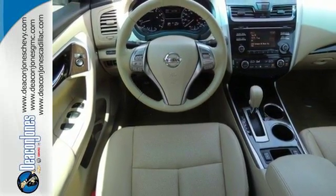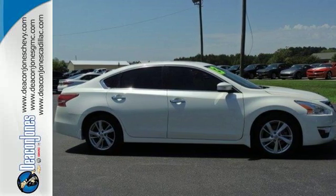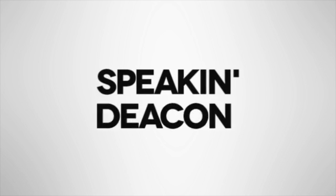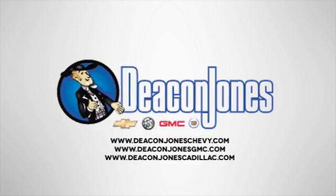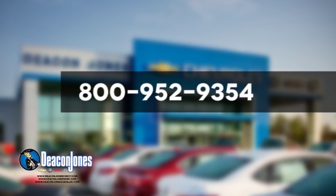Make this spacious Altima yours today. It's begging for you to come take a test drive. Are you speaking Deacon? Visit Deacon Jones Chevrolet Buick GMC Cadillac today. Give us a call at 800-952-9354.